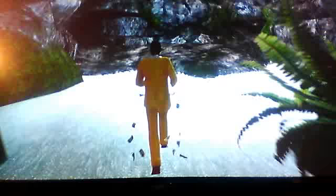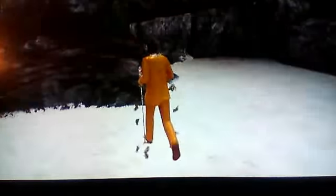Over here you got your secret little cave here. This is as far as you can go with the cave. Got a little bit of a thing here.